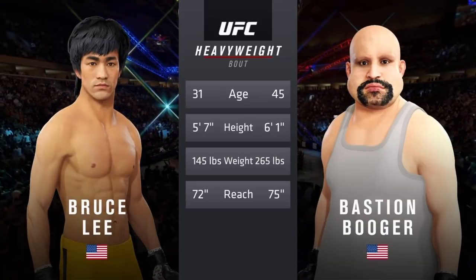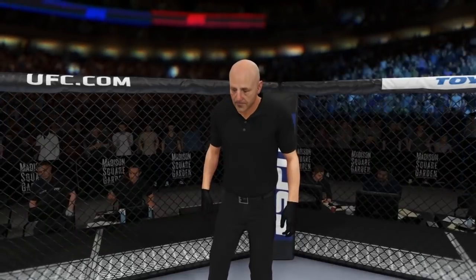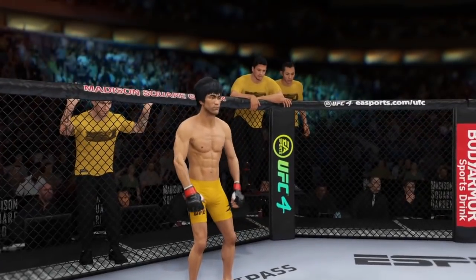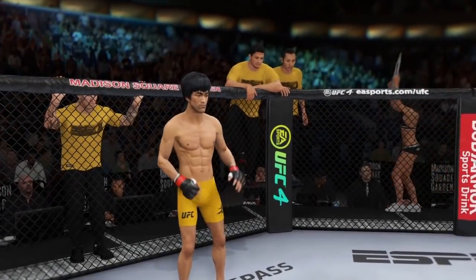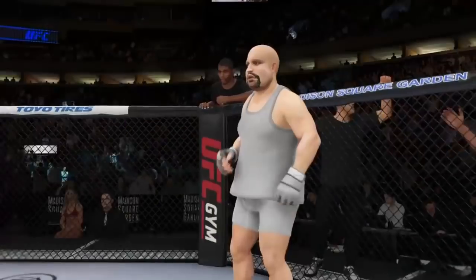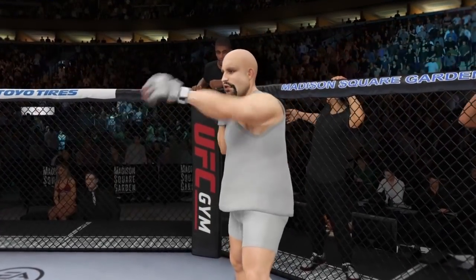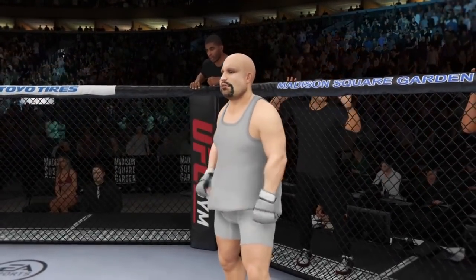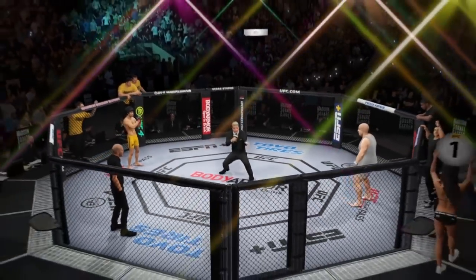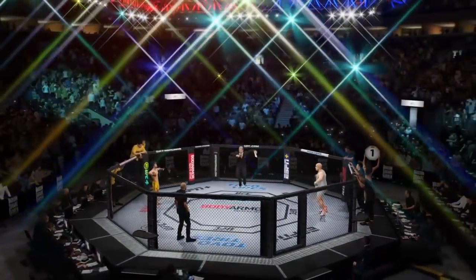And now with the official introductions, here is Bruce Buffer. Ladies and gentlemen, this is the main event of the evening. And when the action begins, a referee in charge of the octagon, Eve Loving. And now, this is the moment UFC fans around the world have been waiting for. Live from the sold-out Madison Square Garden Arena in New York City, it's time!